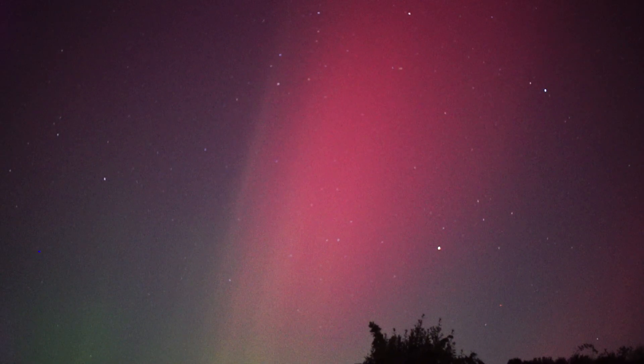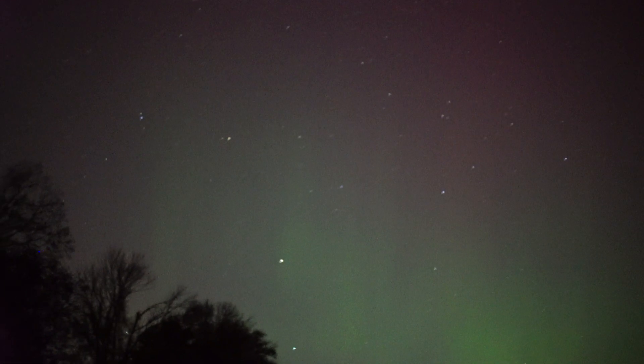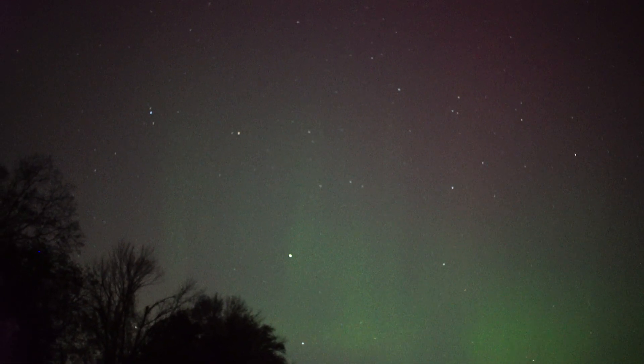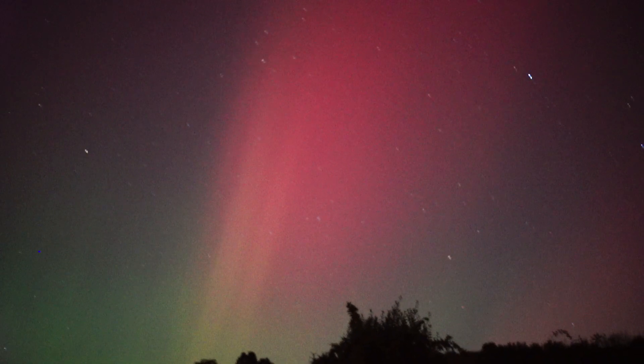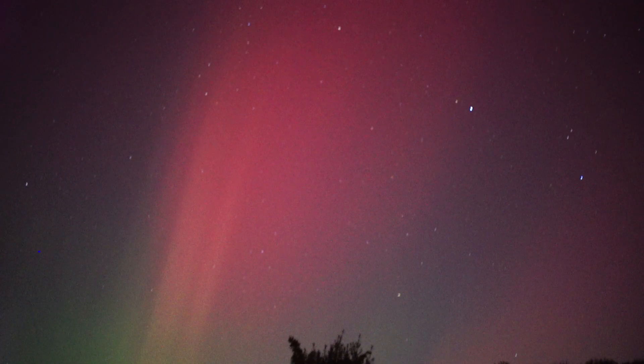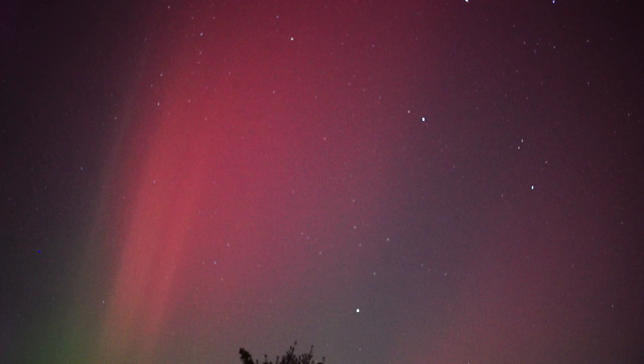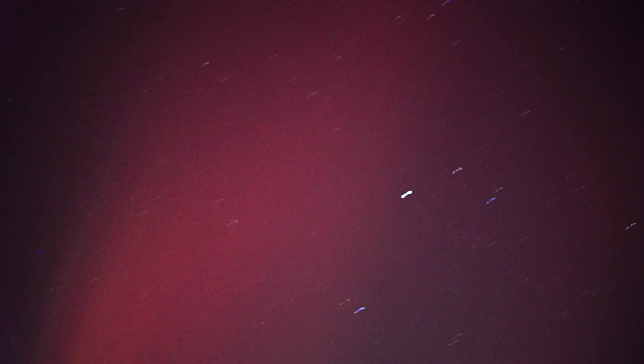I wanted to show you the aurora tonight. Here it is in all its splendor. You can see the greens dancing around. This is one of the reasons why I love this camera — this is the Sony A7S. It is absolutely a monster when it comes to low light. This is basically an eighth of a second at ISO 256,000, which is insane.